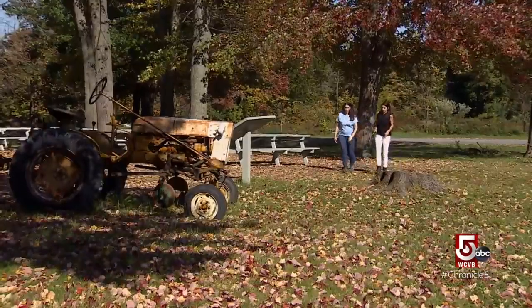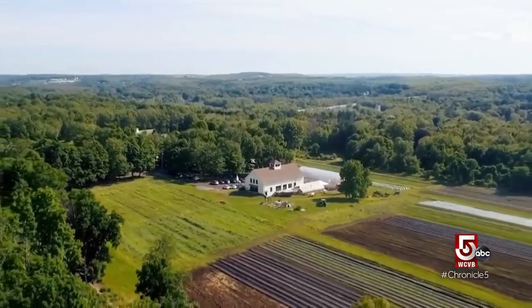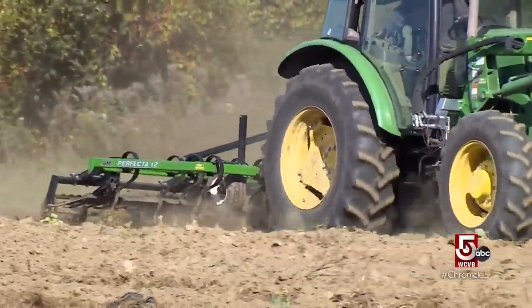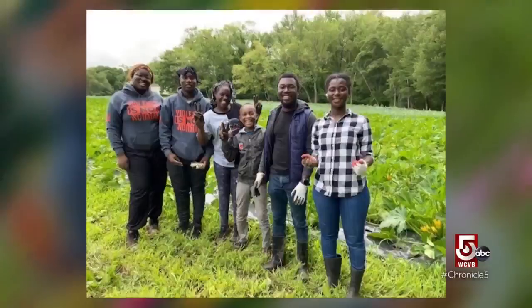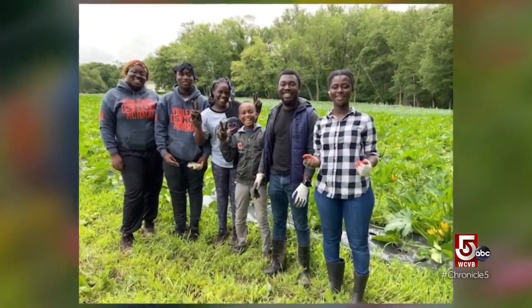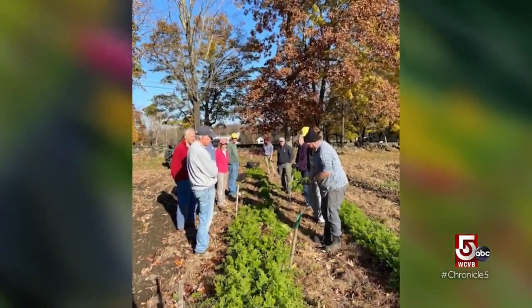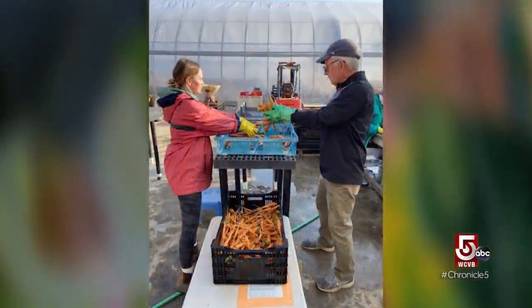With 15 acres on Brigham Hill in Grafton, one could argue that what comes from the earth here is not only community-based but community-saving. 'Our mission is to engage and educate volunteers to grow fresh fruits and vegetables for hunger relief. We want to provide an opportunity for anybody to just come and learn how to farm — a place where you can be a farmer for the day with incredible purpose. We feed about 30,000 people. Our food goes through the Worcester County Food Bank and a bunch of other agencies.'